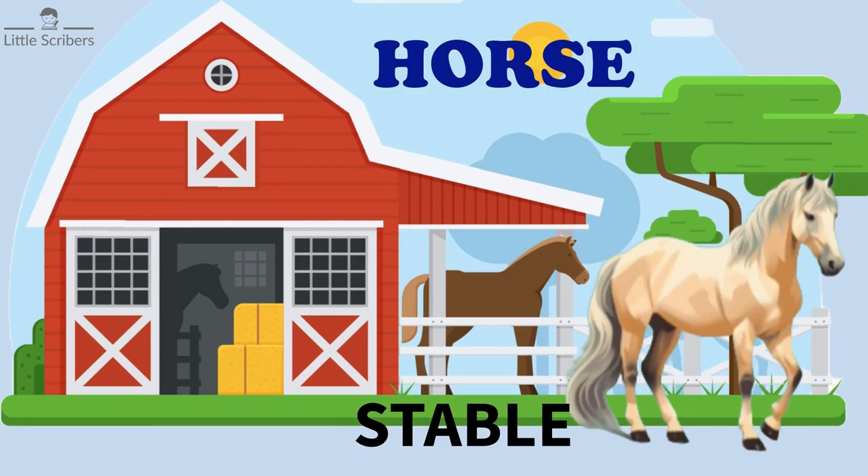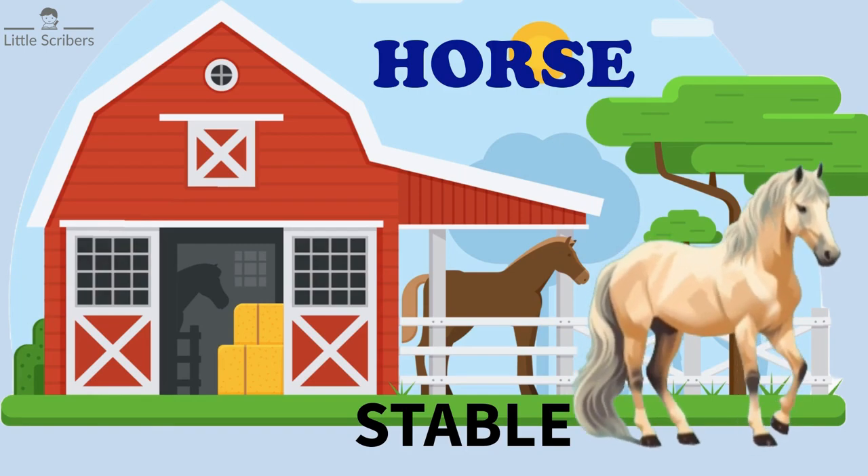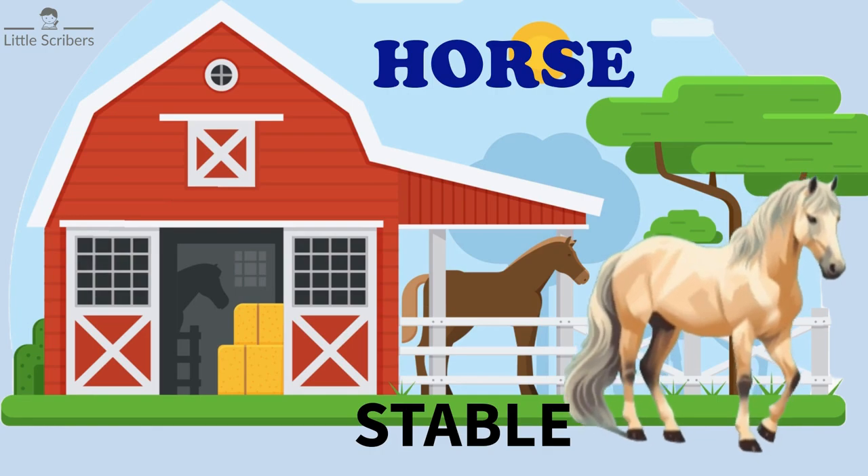Horse lives in a stable. A stable is a building designed for horses. Stables provide shelter, protection from the weather, and a place for horses to eat and rest. They are commonly found on farms.